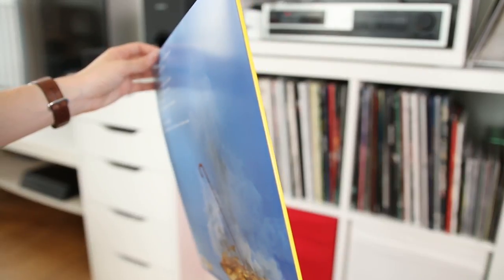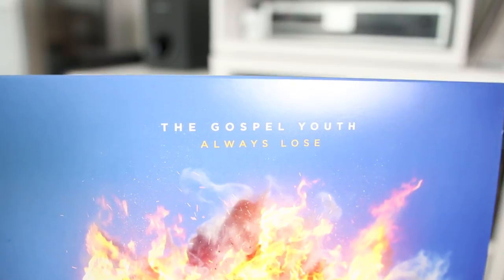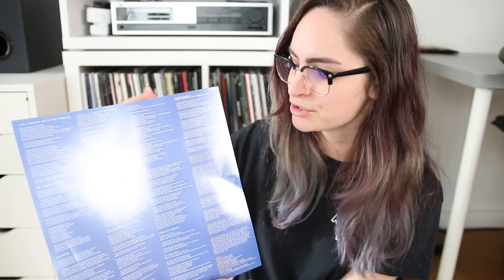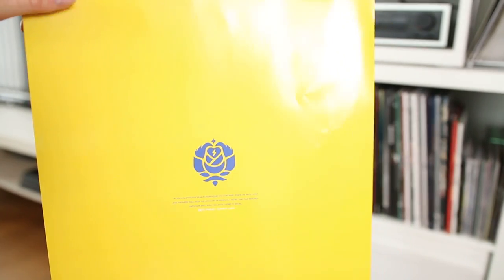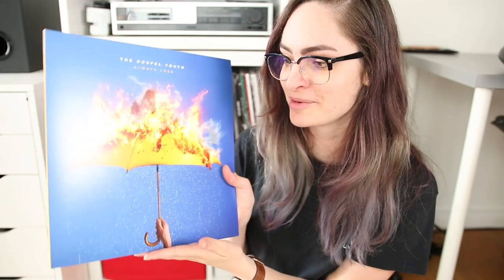I like how they've put yellow on the spine of the record. The lyric sheet is nice — very simple, but I like that they didn't try to go overboard and bring the umbrella in too much on the inside. They've just used the same colors to bring that connection, and the back has a nice little icon with some bright yellow. I also have to show you the record itself — yellow and blue splatter. All in all, this is a really solid debut album cover design, and it makes me excited to see what their albums look like in the future. So Gospel Youth, I have high expectations for you.